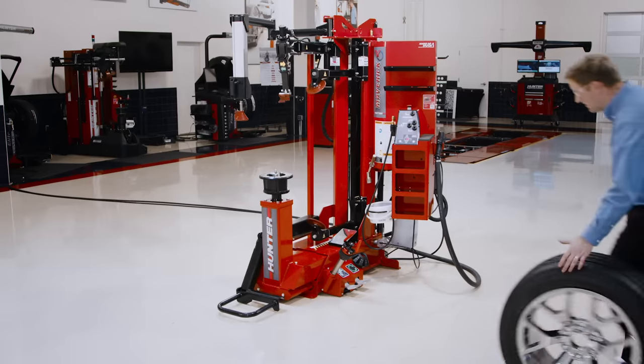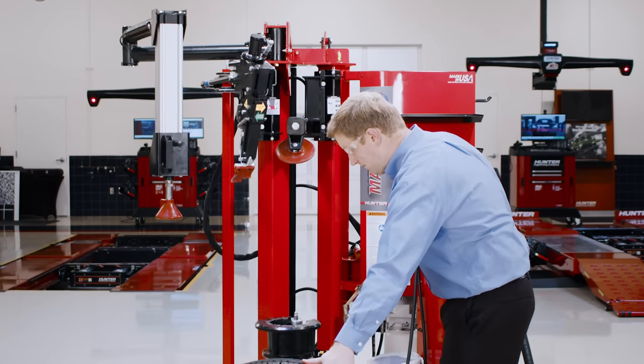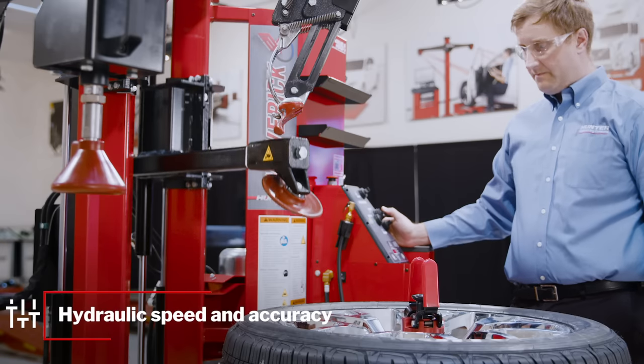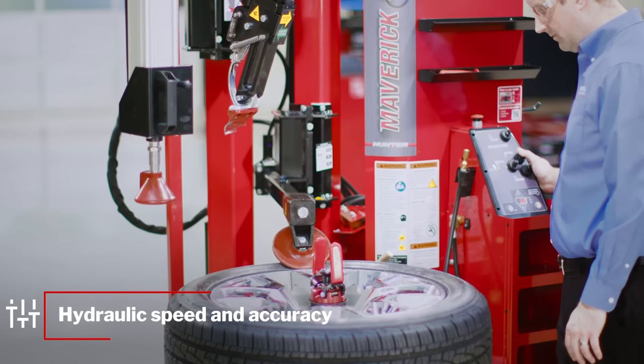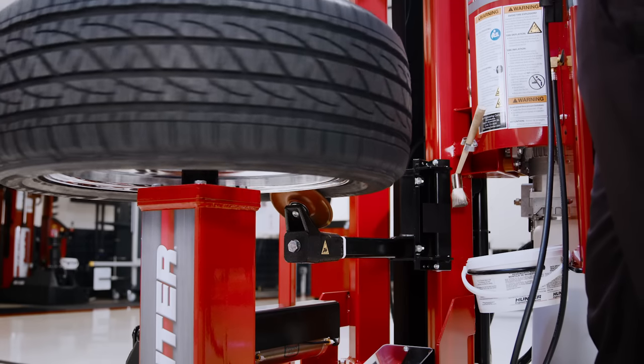Meet the Maverick, Hunter's all-new premium tire changer. Maverick puts the technician in control of all functions with the power, speed, and precision of fully proportional hydraulics. Offering unmatched low-speed control and high-speed on demand, the Maverick will change the way you change tires.